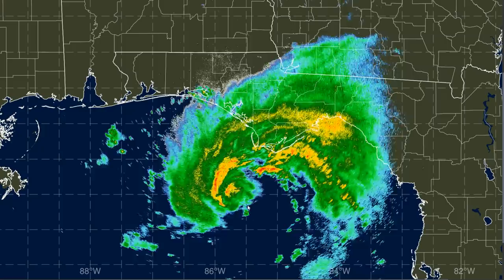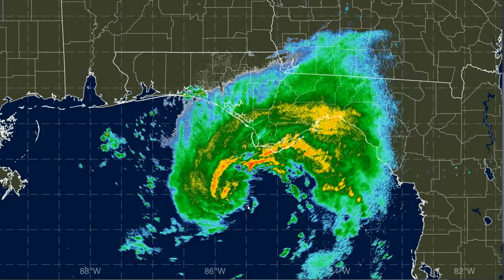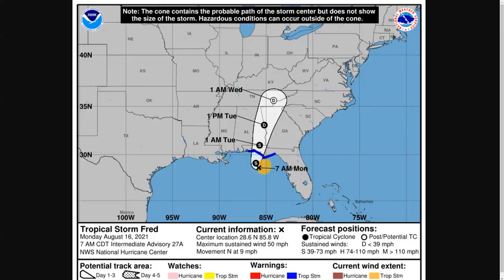If that dry air intrusion continues, it will be difficult for Fred to make any significant gains in intensity, but some increase in max winds is possible. NHC last assessed them at about 50 miles per hour; current aircraft data puts them between 50 and 60, and max winds are likely to be between 60 and 70 miles per hour at landfall. The system was moving just to the east of the original track, following the eastern half of the forecast cone. This cone is only for the center position — the wind field in orange is mostly on the east side.